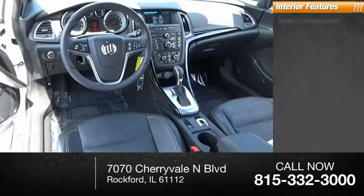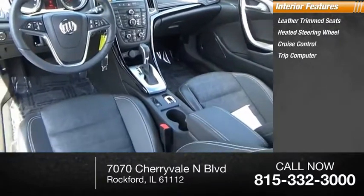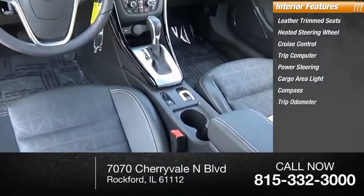Inside you'll find leather trim seats, heated steering wheel, cruise control, trip computer, power steering, cargo area light, compass, and trip odometer.